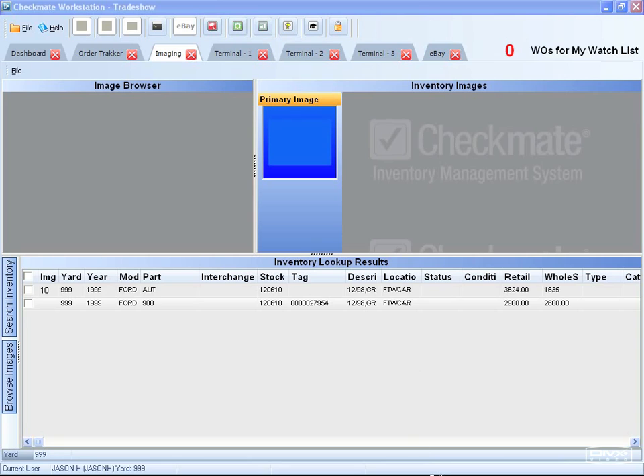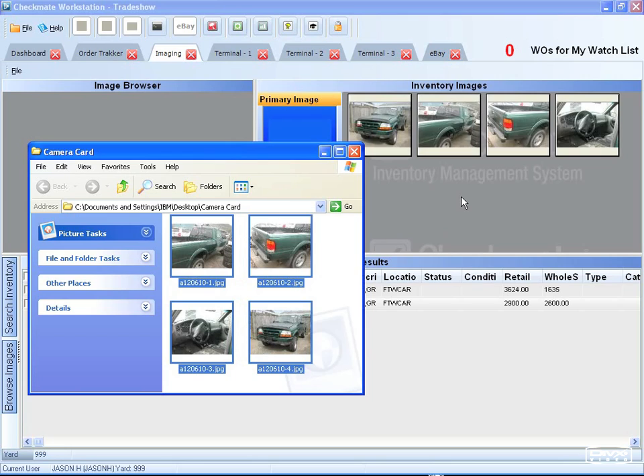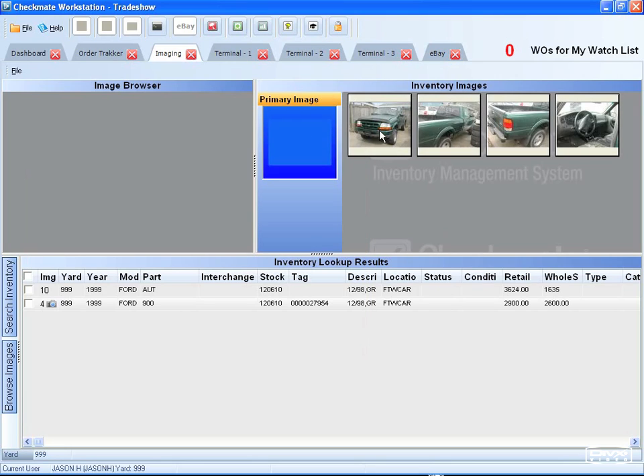The new Checkmate Imaging makes it easy to add images to your parts and vehicles, so you can view them in Checkmate or upload to eBay. Just click and drag into the program.